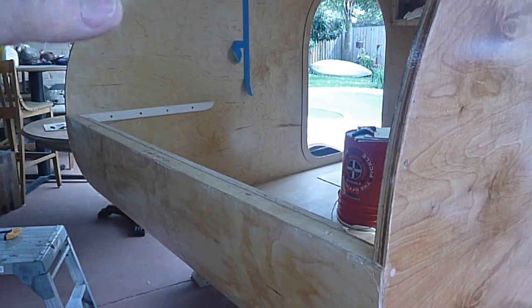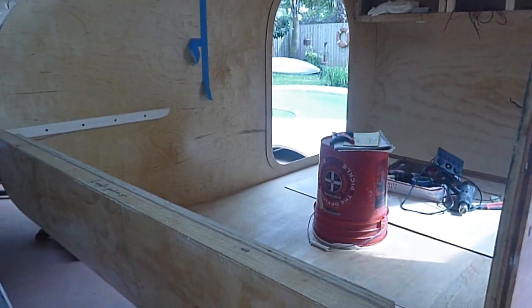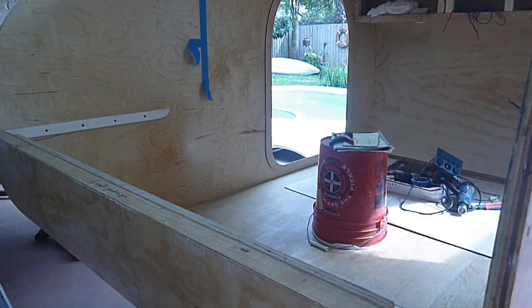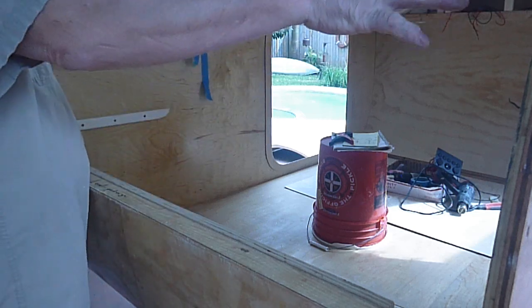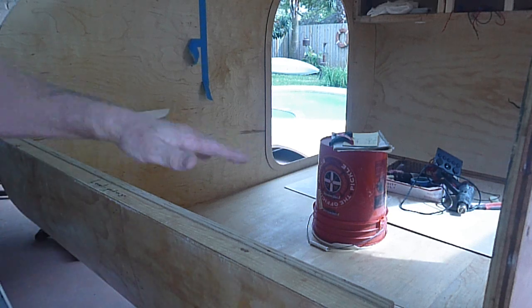We're going to take the deck and drop it in right across here. I'm going to do this all with screws and make them modular. So if somebody comes along and wants this — wants to own my camper, this one's going to be for my wife and I — they can take the galley out and just leave that board there. You can sleep a small child across there.